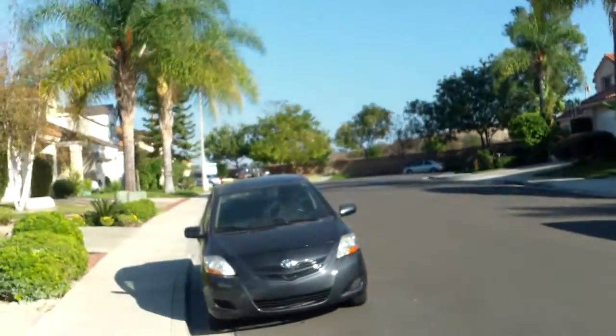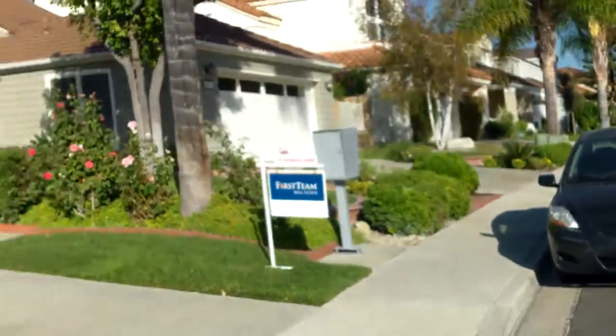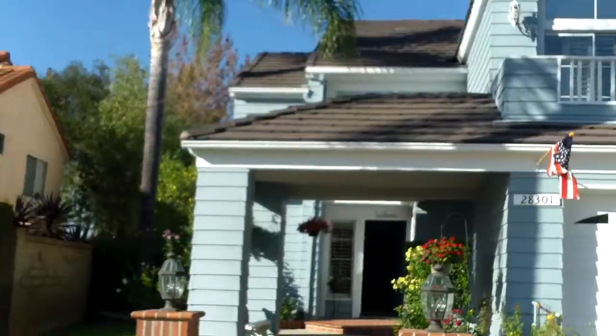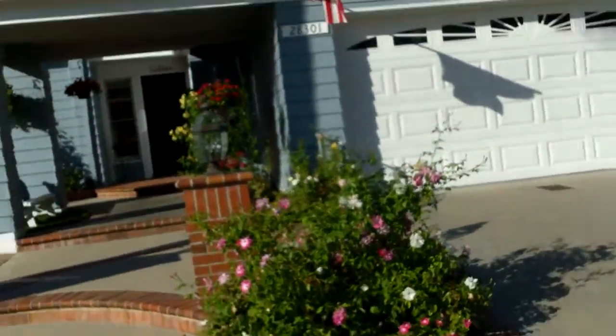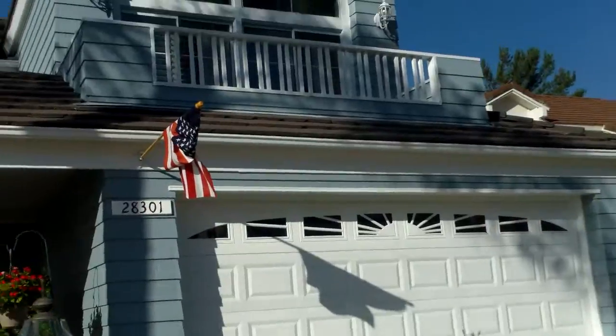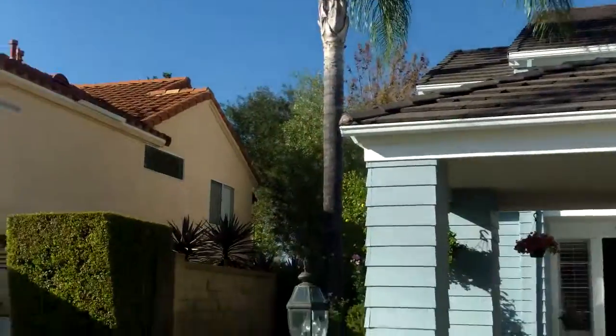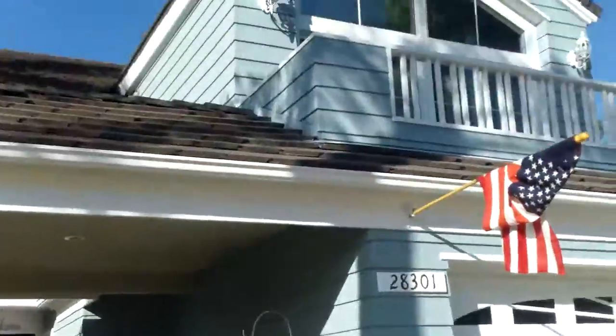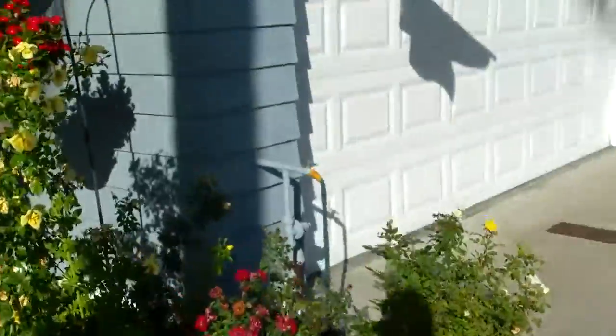This is Mission Viejo, kind of way out off La Paz, all the way to the end, near Felipe and Olympiad — I think it's the same street. This is 28301 Somerset. It's a 5 bed, 3 bath, 2,550 square feet, 5,000 square foot lot — cute, cute, cute curb appeal.